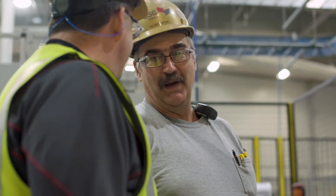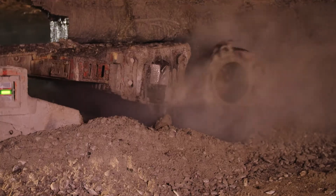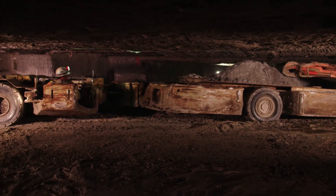I think everybody's done really well here as far as adapting to change, taking on new methods, and having an open mind to doing things a different way. The possibilities that the Continuous Miner brings is very exciting for the crew because it is a machine that is a lot less labor intensive. Here in Hagersville, the Continuous Miner has made production a lot safer and more efficient overall.